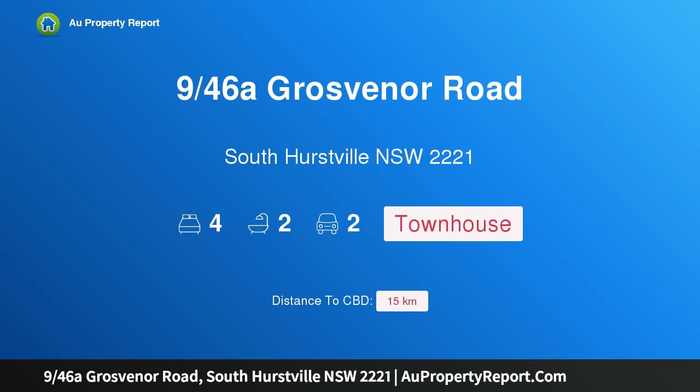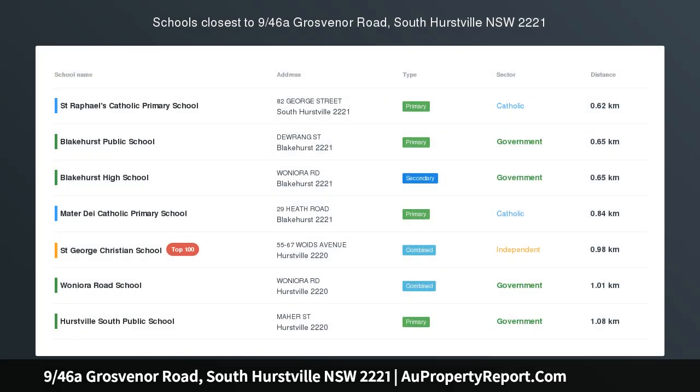Hi, I am glad to introduce property 946 Zagrovina Road, Southhurstville, New South Wales, 2221.